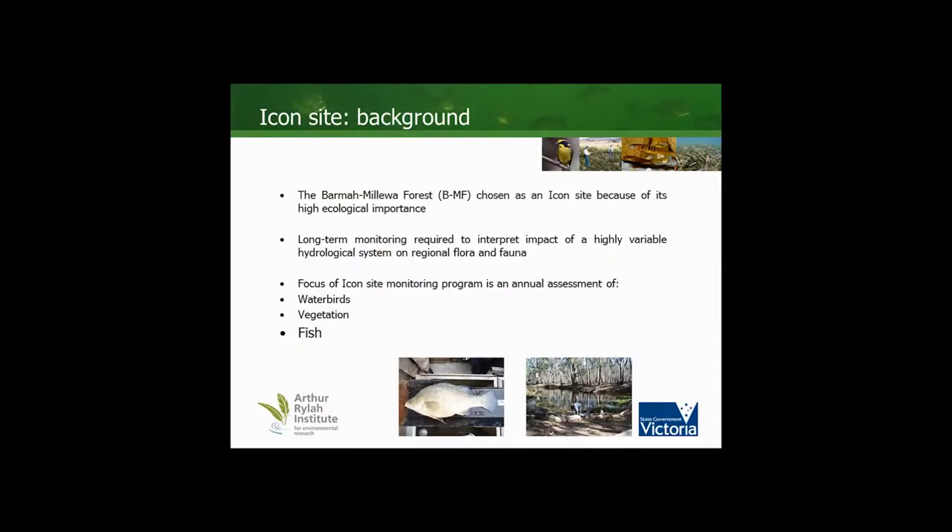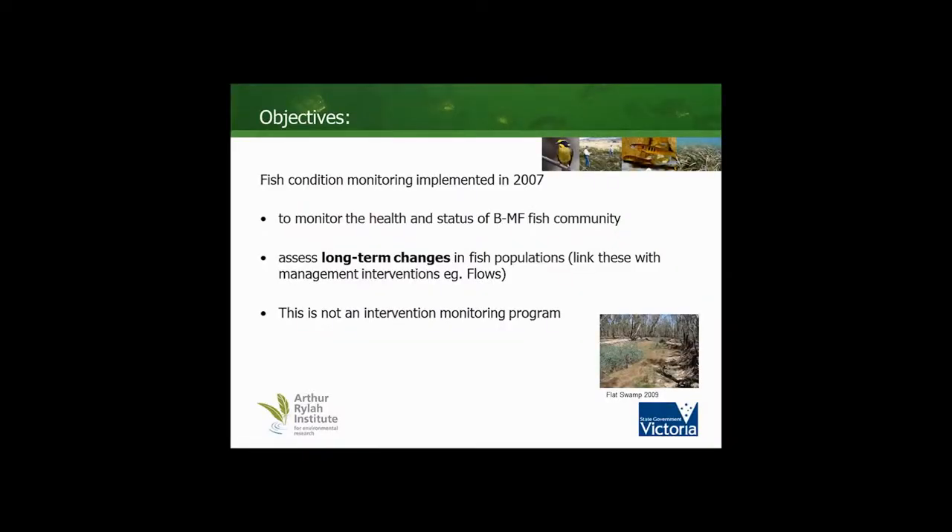The Balmer-Milwa Forest was chosen as an icon site because of its high ecological importance. The interpretation of the impacts of this highly variable hydrological system on regional flora and fauna, particularly fish, does require a long-term monitoring program which has been underway for the last five years, in order to monitor the health and status of the fish community with an emphasis on long-term changes and assessment of fish populations, trying to link these with management interventions.